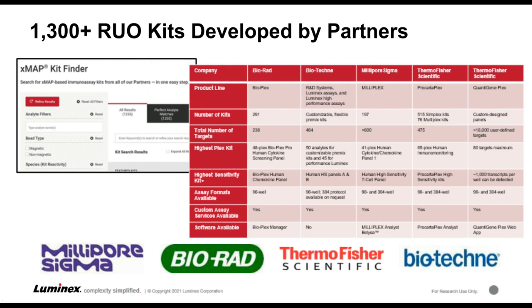Luminex's partners have really taken the technology to the next level, with over 1,300 assays as well as custom assay capabilities available for many of our partners, and various analysis software packages to analyze the generated data. In addition, our kit finder app, available on the Luminex website, can help you find a kit for your analytes and species of interest.